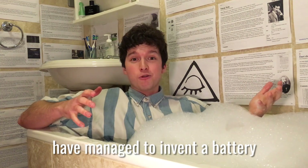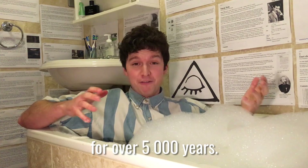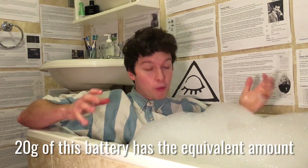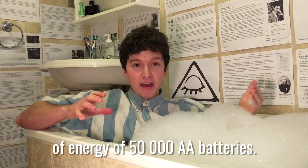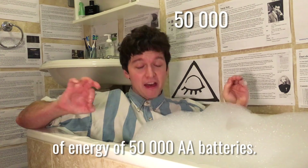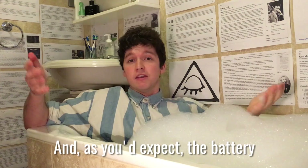Some fellow humans in Bristol have managed to invent a battery that can continuously give out power for over 5,000 years! 20 grams of this battery has the equivalent amount of energy of 50,000 AA batteries, and as you'd expect, the battery is made from diamonds.